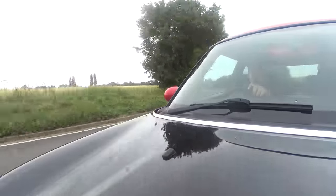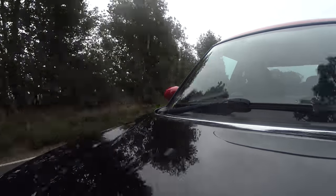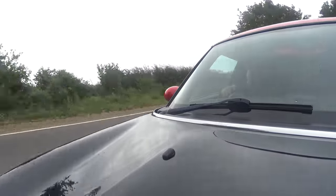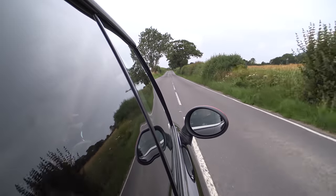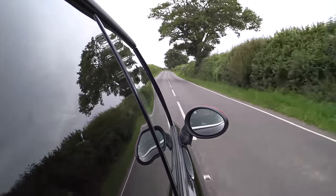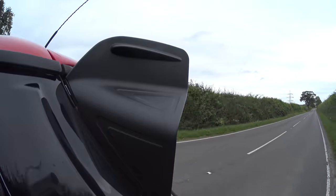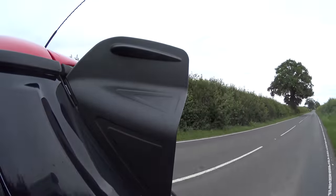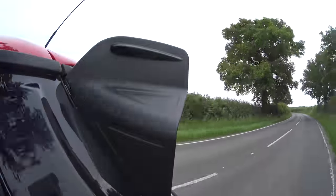I don't subscribe to the notion that Minis handle like a go-kart, because anybody that's ever been remotely close to a go-kart will have noticed they have the engine in the back, and go-karts have very unusual handling characteristics which I'd never want in a road car. But this is certainly a lot of fun. You can do whatever you want with it — it's a great size for this kind of road. It's so agile, it just loves jumping into corners.